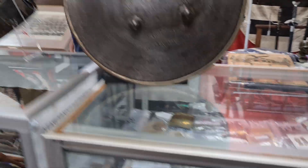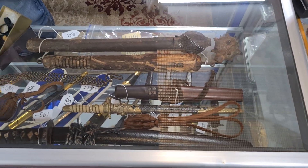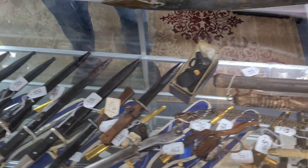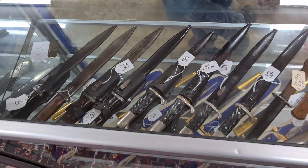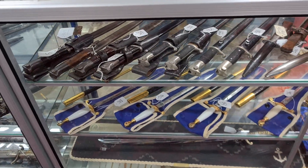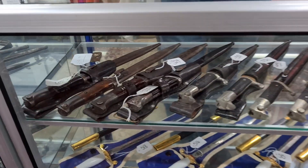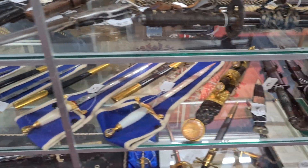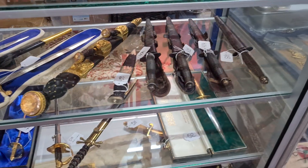Moving on to one of our more popular areas: the weapons. These are edge weapons including daggers and bayonets — a good selection from Germany, Australia and Japan. We also have a good selection of Wilkinson Sword-made daggers and bayonets from one collection. The gentleman whose collection this is from actually worked at Wilkinson Sword during the 50s and 60s.